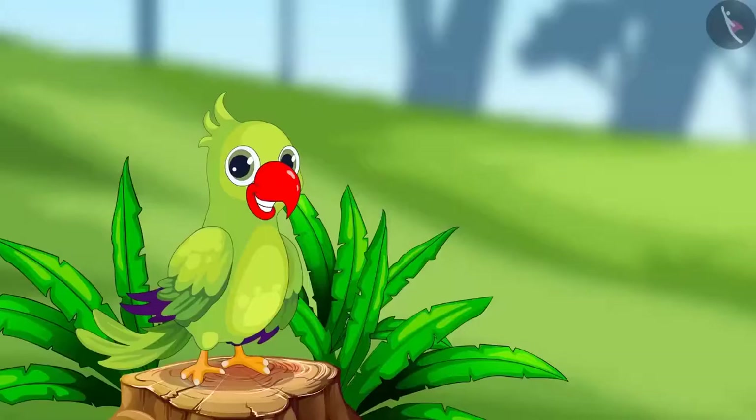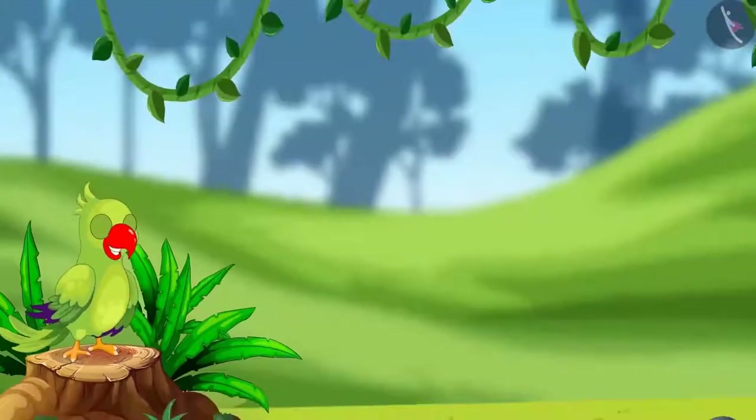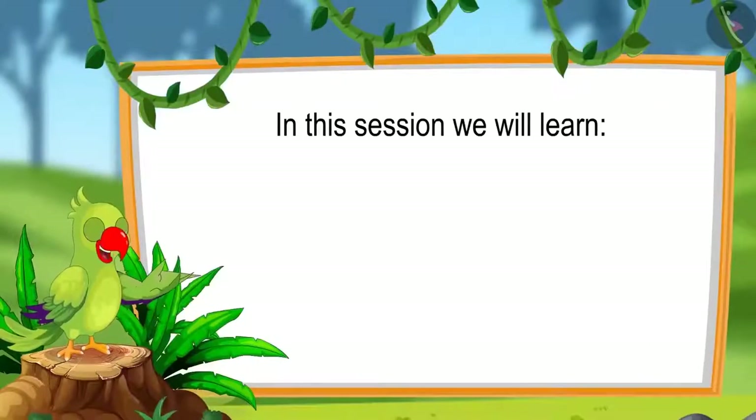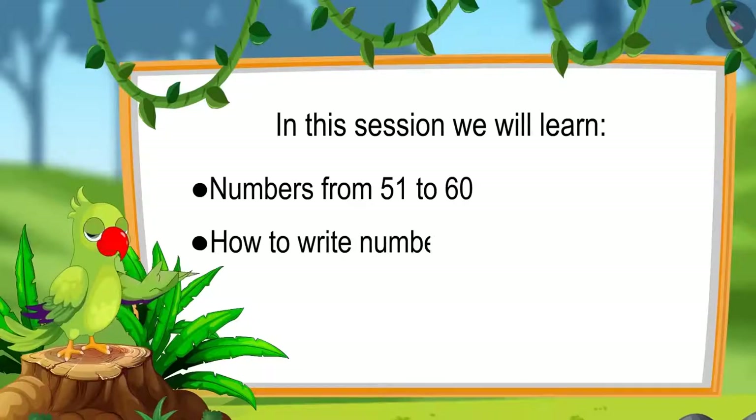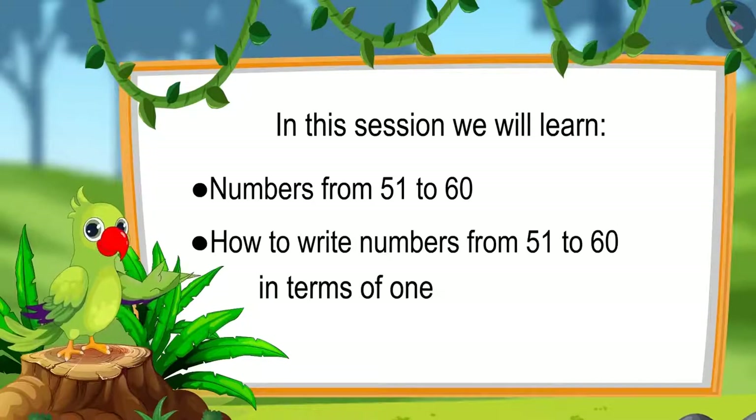Hello friends, I am the parrot. You are welcome to this lesson. Come let us see what you will learn in this lesson: numbers from 51 to 60 and writing those numbers in terms of 1's and 10's.